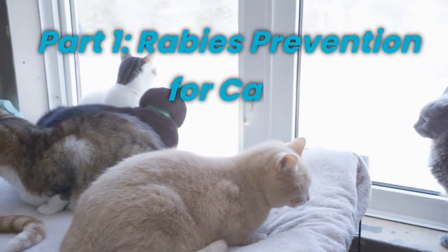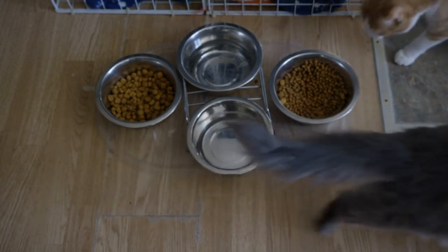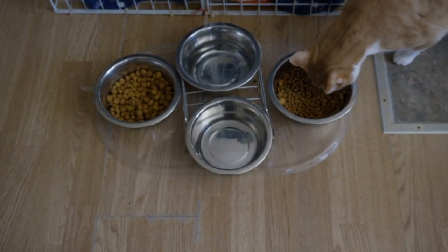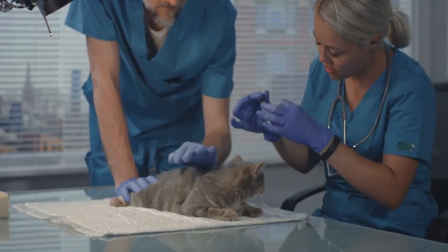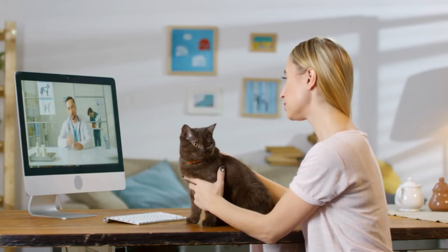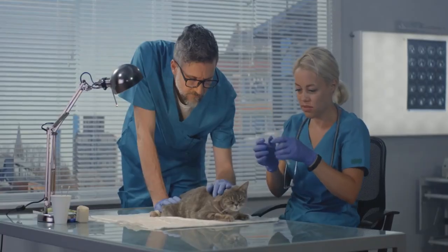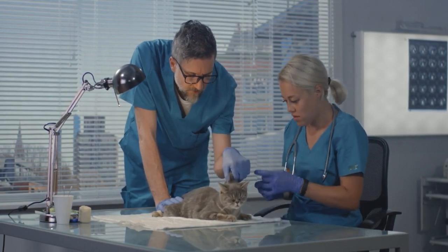Rabies Prevention for Cats. Ensuring rabies prevention for your cats is of utmost importance to keep them safe and protect yourself and your family. The best way to prevent rabies in cats is through vaccination. Regular vaccinations are essential to provide immunity against this deadly disease. Consult your veterinarian to establish an appropriate vaccination schedule tailored to your cat's needs.